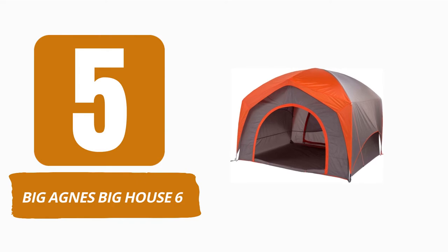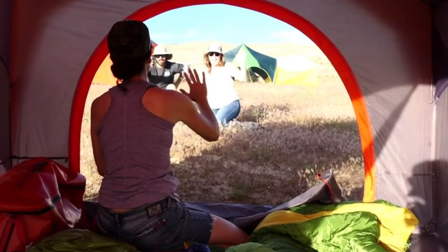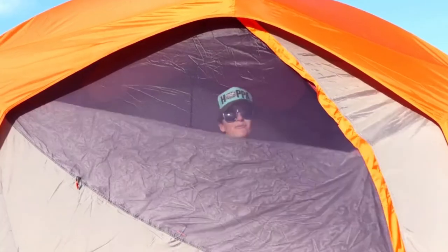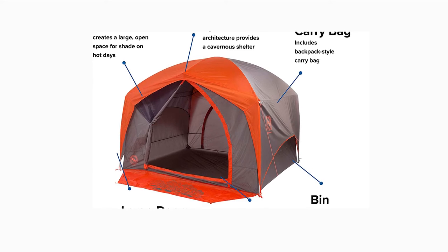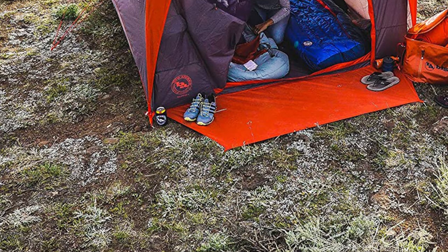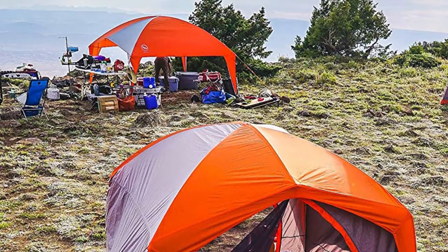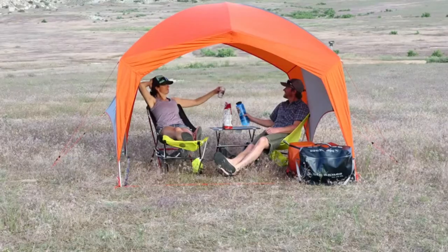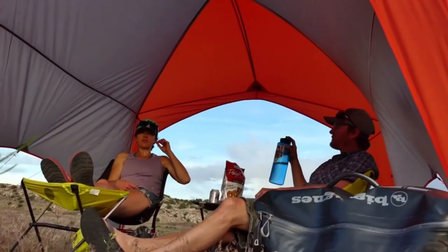Number 5: Big Agnes Big House 6. This spacious tent will keep the entire group comfortable throughout the weekend. It is simple to stand up inside. With 83 square feet of interior space, there's ample space for relaxation. The entrance mat provides a place for muddy shoes to rest, while the eight interior pockets keep gear organized and easily accessible. For additional storage, a gear loft can be purchased separately. The ability to set it up as a sunshade is among our favorite features — simply erect the tent poles and rainfly without the tent's interior. The backpack-style stuff sack makes carrying the tent much simpler.